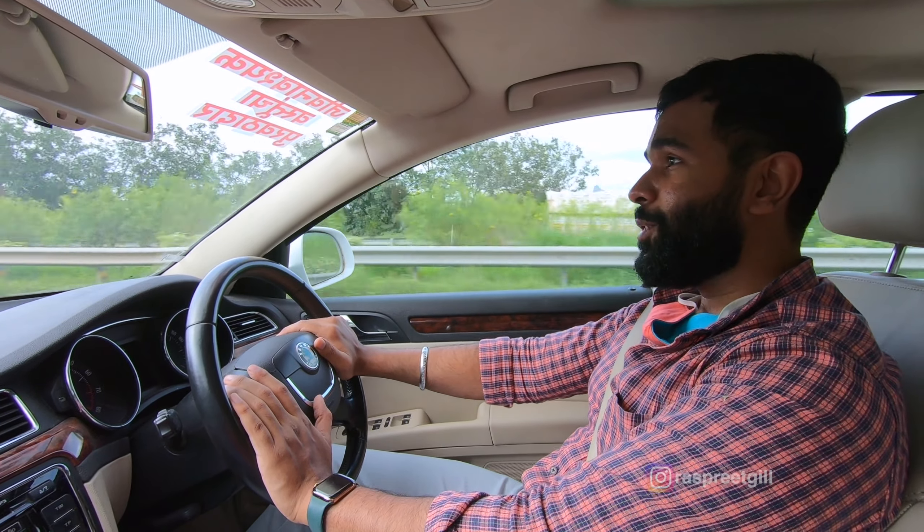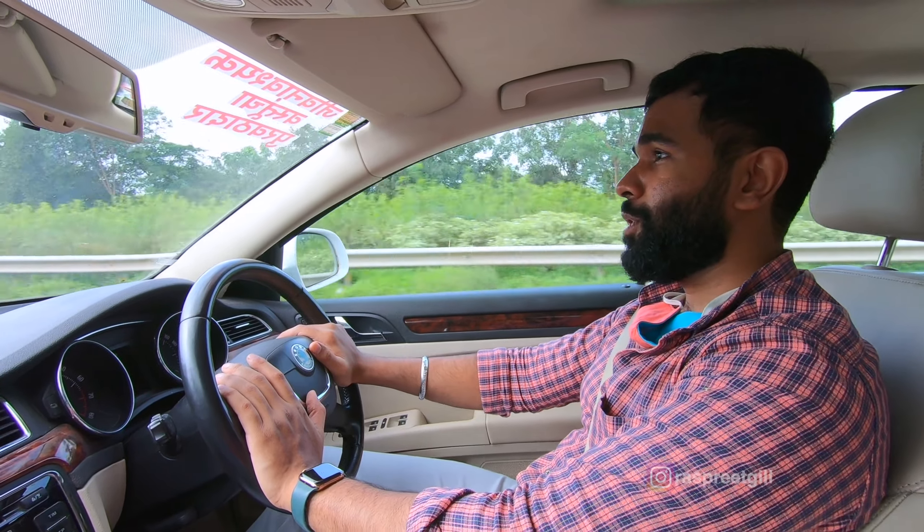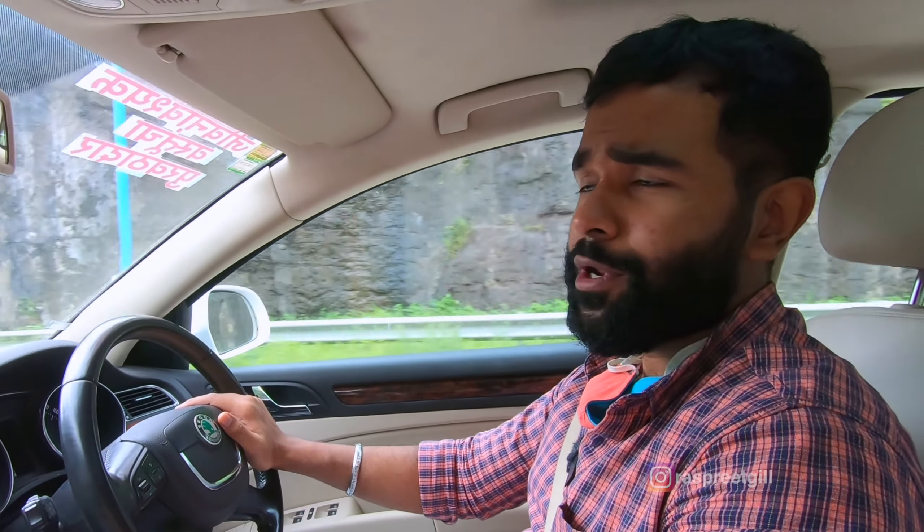And yeah, I can't wait to do more of this stuff and make you guys a big part of it. So that's about it — thank you so much for watching this video.